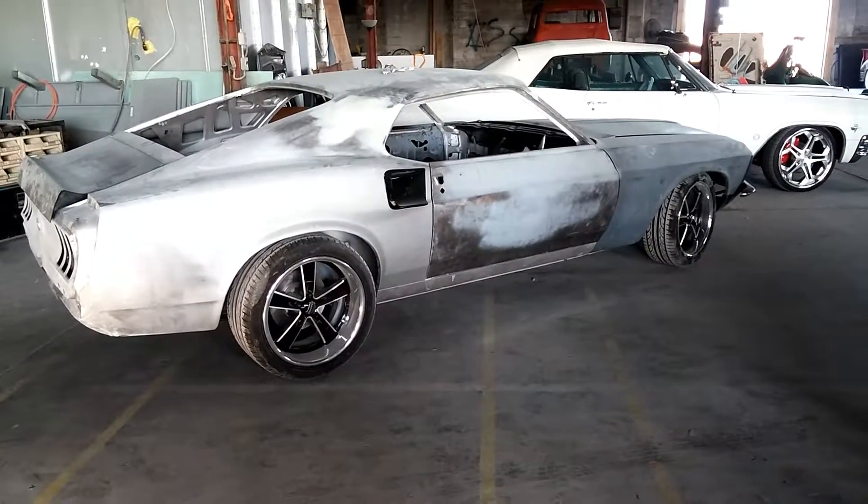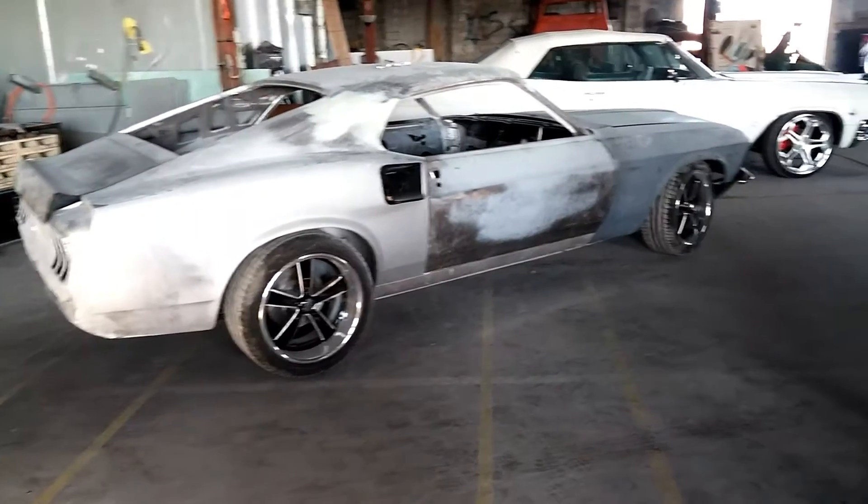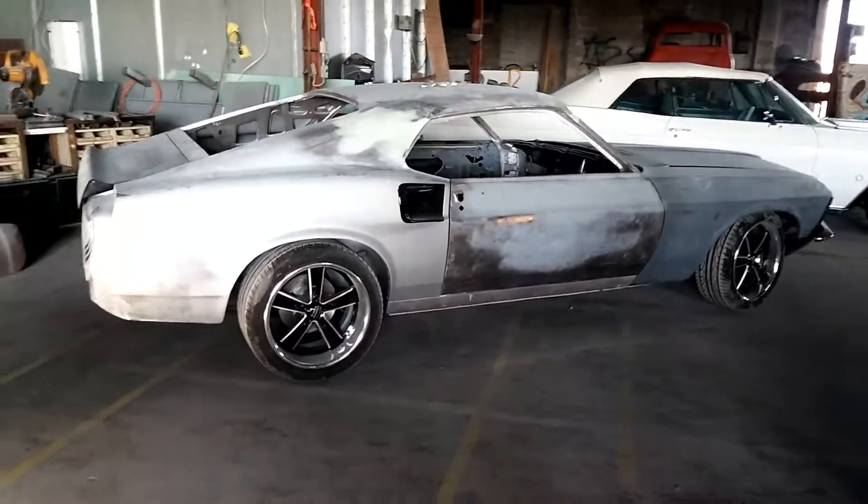Hey, Hot Rod Her here again. What we've got today is a 69 Mustang. This is a really neat car.